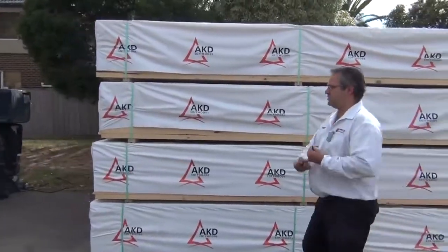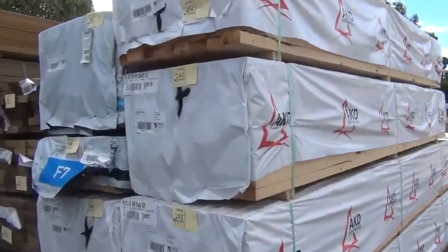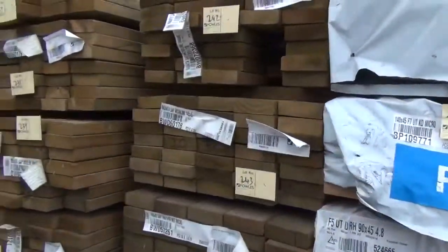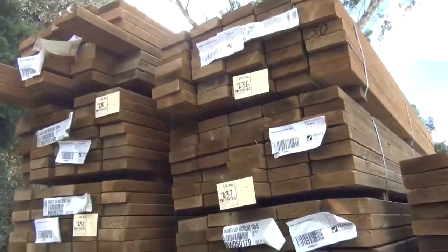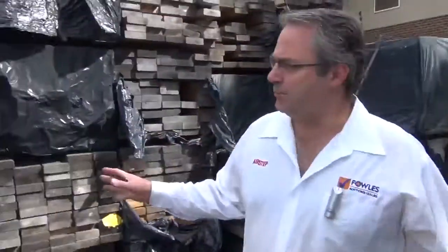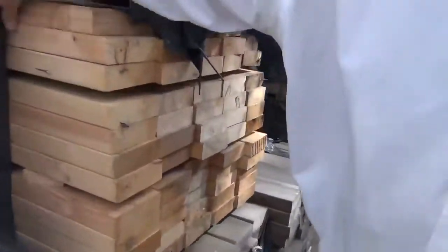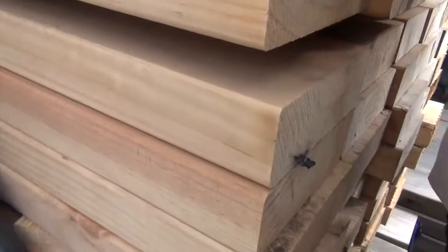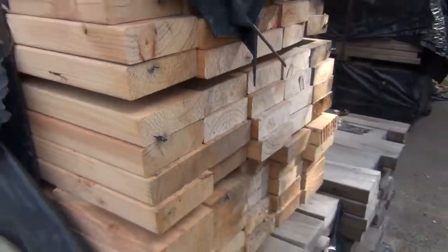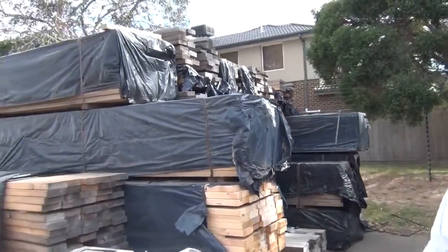Treated pine sleepers in the H4s — we've still got plenty up to the 3 metre lengths in the sleepers. 140x45, 190x45, so all H4 for in-ground use, really good gear there. Still got plenty of the 140x45 — a little bit grey on the outside, but as you can see on the inside it's all really nice clean pine, just a little bit weathered, so it's around that $1.10 a metre mark and it's been moving quite well.